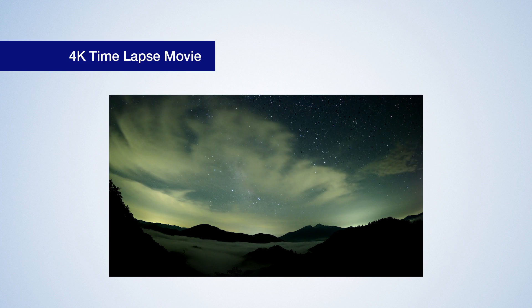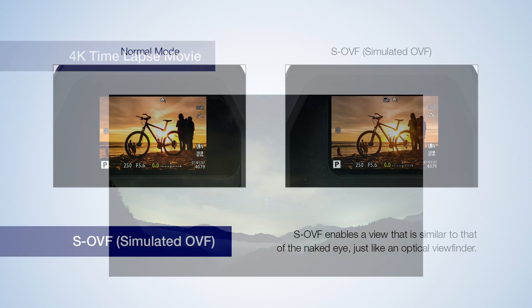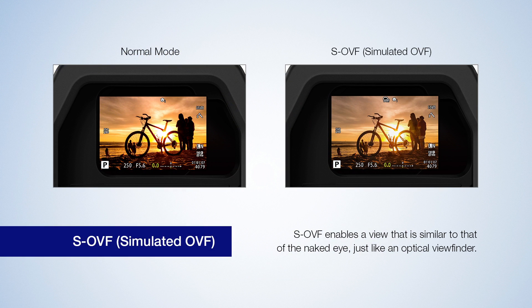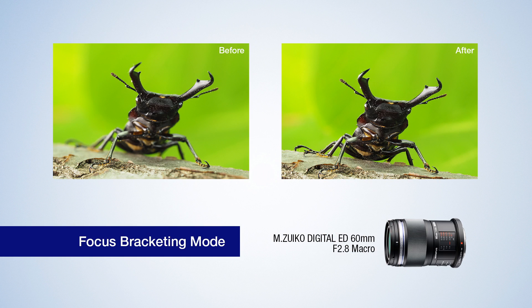Feature Upgrade 2.0 for the EM5 Mark II brings with it 4K time-lapse movie, a simulated optical viewfinder for those who prefer a more traditional approach to composition, and advanced Olympus Capture which allows for studio tethering in new shooting scenarios such as movie recording and live composite. You can also enjoy focus bracketing to get an array of images with varying focus points and depths of field.